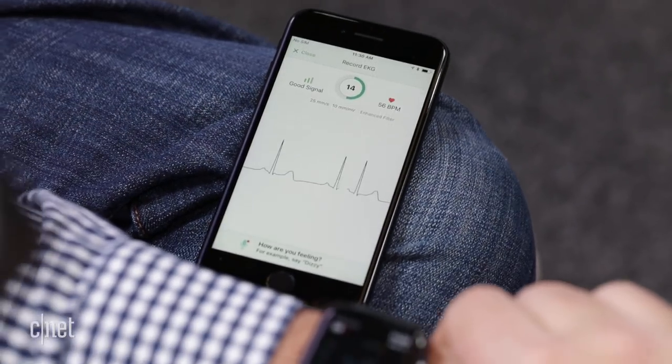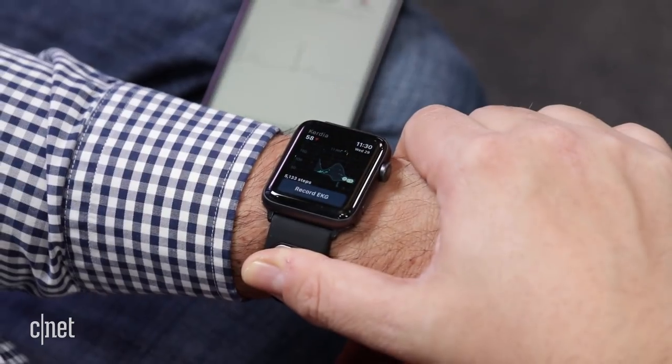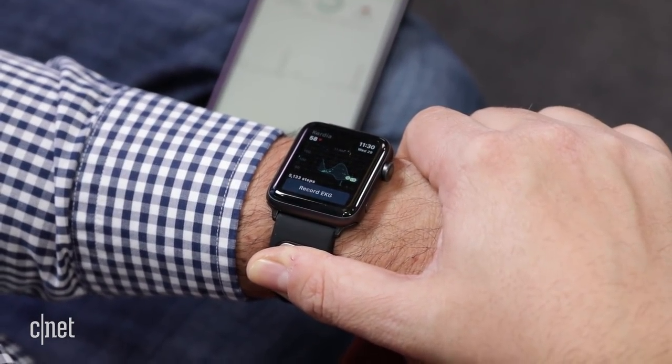Taking a reading means being seated and still, and it takes 30 seconds. Of course, with all of this, you should also be seeing a doctor.